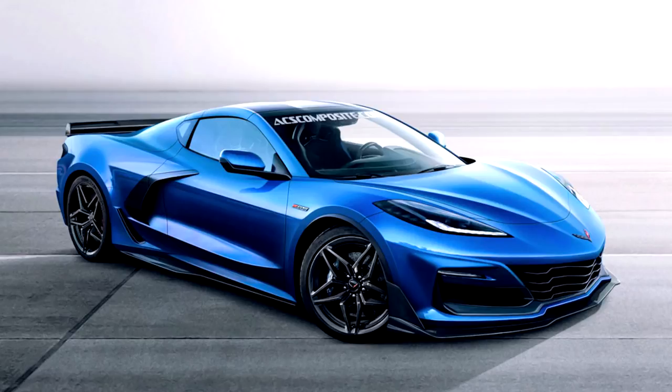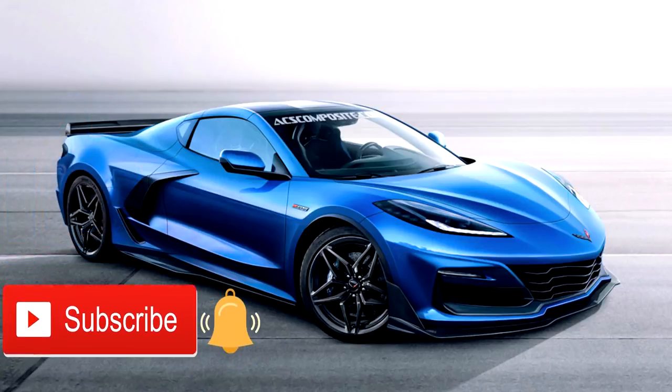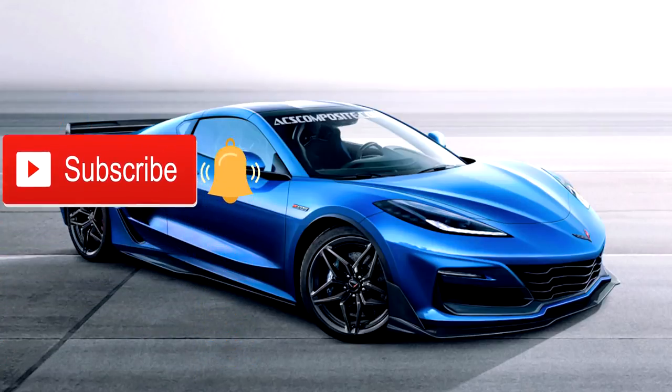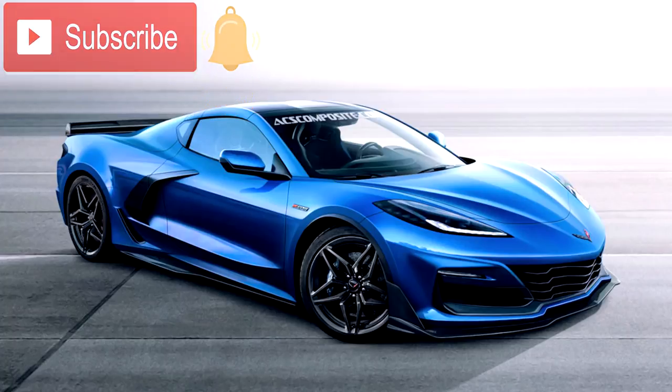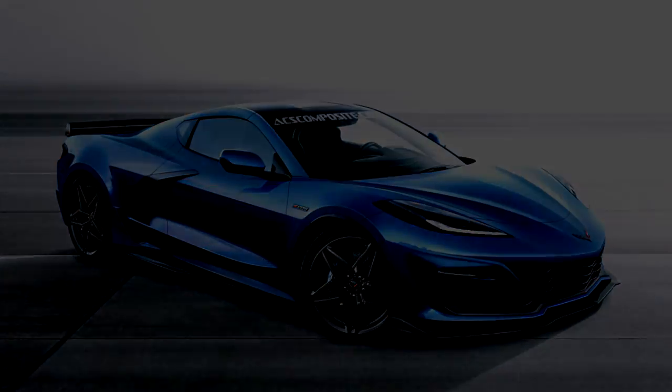That's going to do it for me. I hope you enjoyed this video — if you loved those inside pictures, please smash that thumbs up button, hit subscribe and the bell button if you haven't joined the Brink of Speed community yet. I hope each and every one of you have a wonderful rest of the week, and I will see you out on the road.